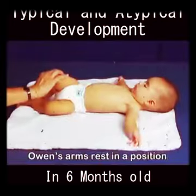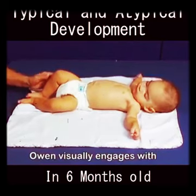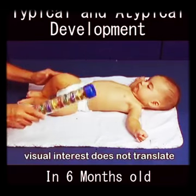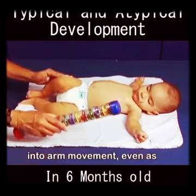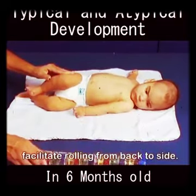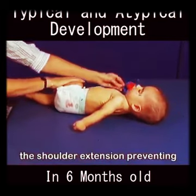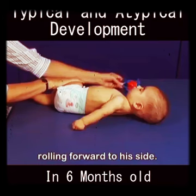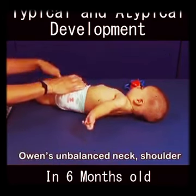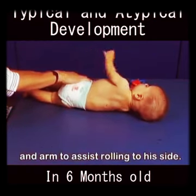Owen's arms rest in a position of passive wide abduction. Owen visually engages with the toy presented, but this visual interest does not translate into arm movement, even as the examiner attempts to facilitate rolling from back to side. Even when the examiner attempts to entice him with a toy, we see the shoulder extension preventing rolling forward to his side. Owen's unbalanced neck, shoulder, and back extension prevents forward movement of the head and arm to assist rolling to his side.